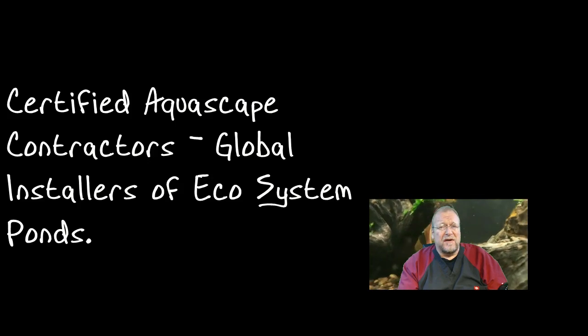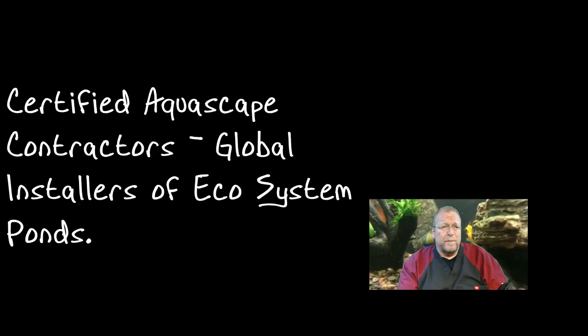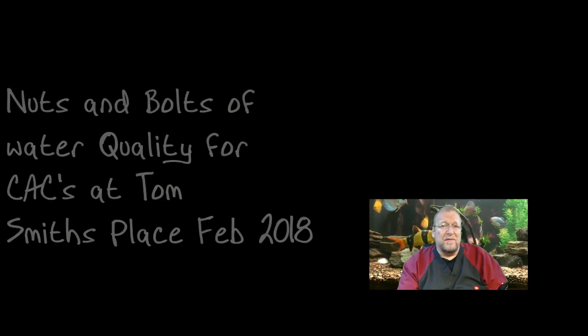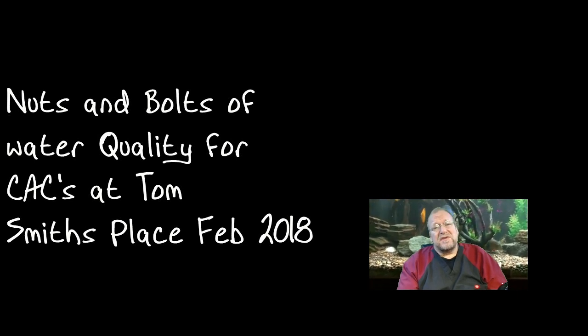This is preparatory to a seminar I'll be giving in late February. What I wanted to do in this hour — and it may or may not even take the full hour — is just give you the nuts and bolts of water quality. I'm not going to recite the nitrogen cycle, because probably quite a few of you already know that.